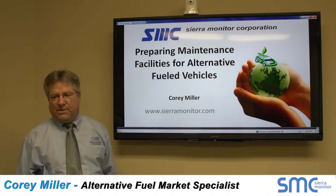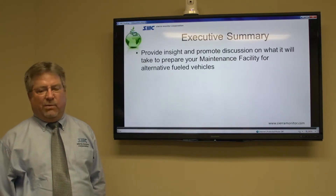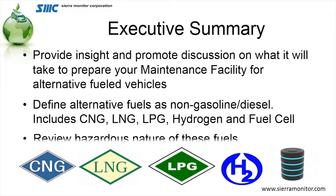Hello, this subject is preparing maintenance facilities for alternative fueled vehicles. Today we're going to provide some insight and promote some discussion on what it will take to prepare your maintenance facility for alternative fuel vehicles. We'll define what these alternative fuel vehicles are — that is LNG, CNG, LPG, and hydrogen — and we will review the hazards that go along with these fuels.